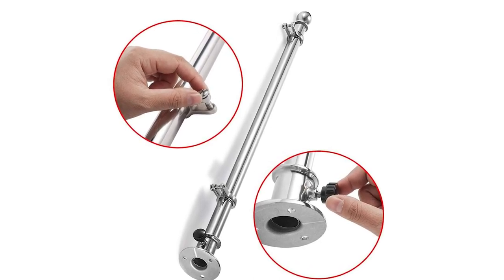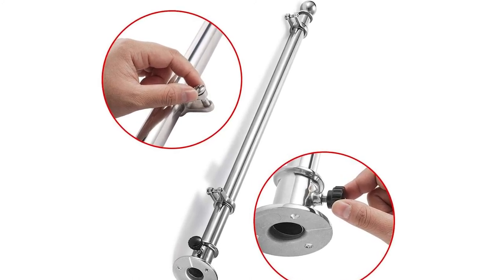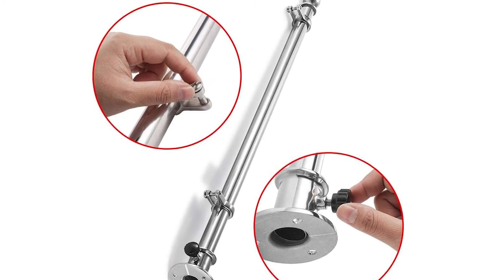The base holds the flag in position during your travel. Additionally, the screws, bolts, nuts, and hex key wrench inclusion serve their purpose, and I didn't have to replace them with other pieces.